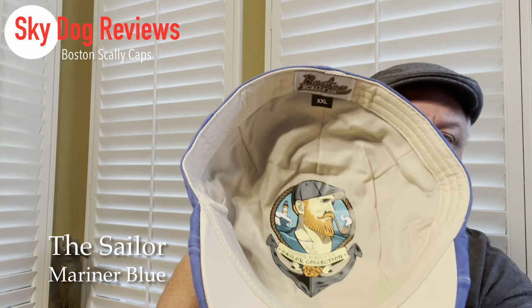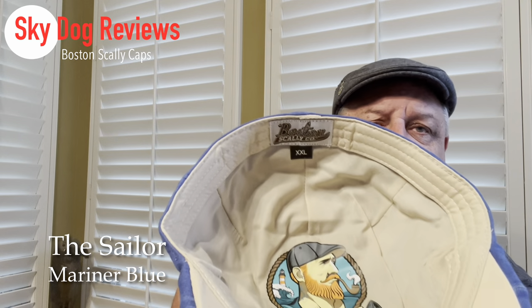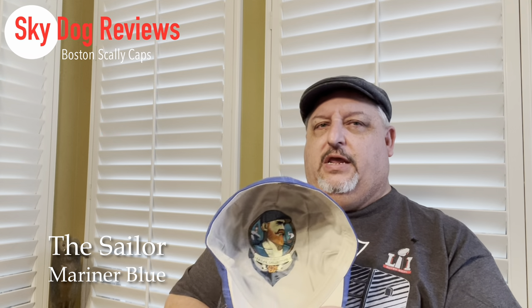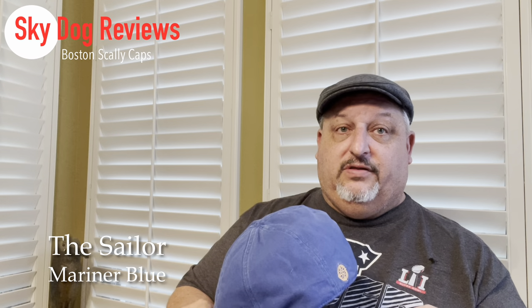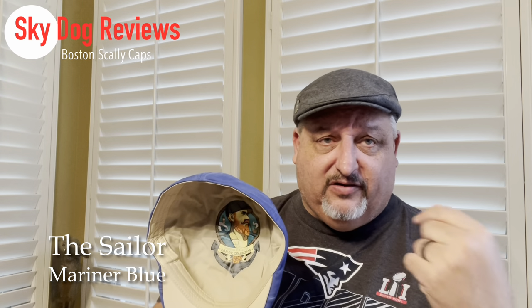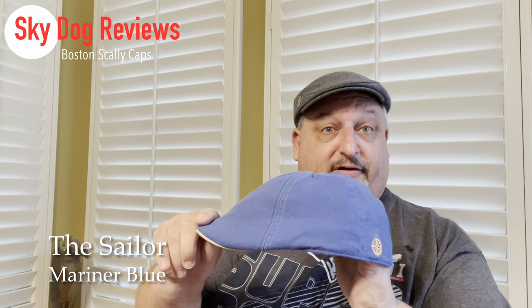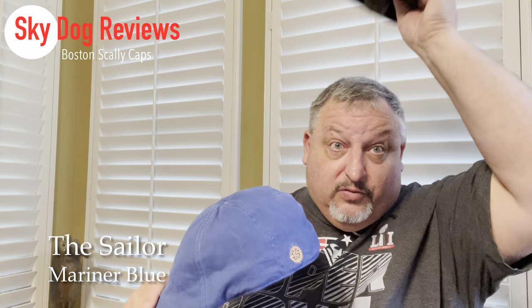You get three panels on each side for a total of six. It has its own artwork similar to the Captain and the Keeper in the same style. My hat size is right at the back end of XL on the size chart, but lighter fabrics tend to run a little smaller — as Boston Scally notes on their website — so I went with the double XL and I'm glad I did. It fits very well, and if needed you can buy hat fitters on Amazon that slide into the band.